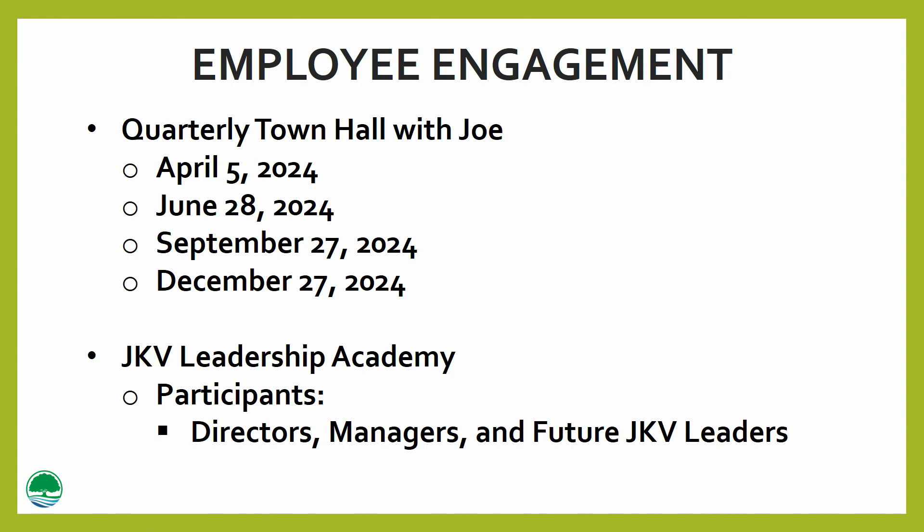In addition, we have also reinstituted the JKV Leadership Academy, led by Joe and participated in by leadership directors, managers, and future JKV leaders. In the academy, participants can enhance their leadership skills and effectiveness as business leaders. The academy also provides a meaningful learning experience that brings out the best in participants, empowering them to be more proficient and confident as current and future business leaders.